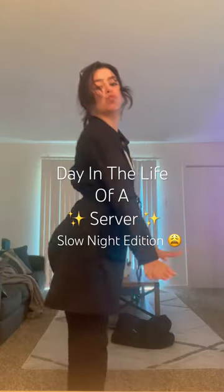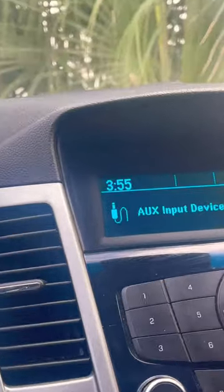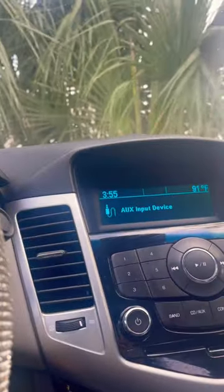Day in the life of a server on a slow night. Got my water bottle, purse, and keys. This is me in my car waiting to go into my shift. I go in at 4 o'clock.